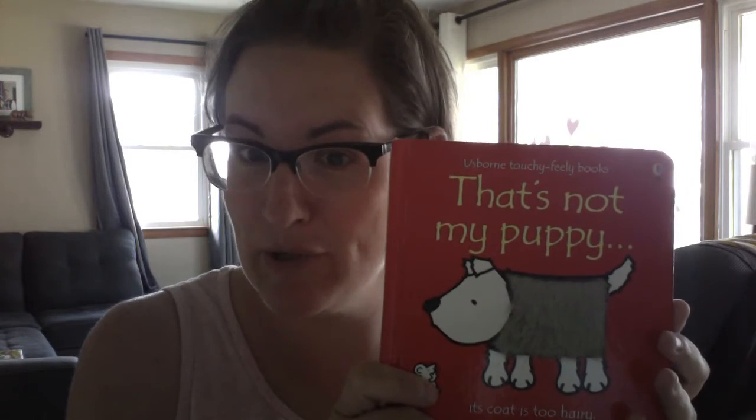Good afternoon, guys. Sorry I missed you yesterday. I'm trying to go for a little more light during the day — usually I record at night, it's always so dark, but my camera is in a weird spot. So today I've got a couple of smaller books, so they're a little bit shorter. I thought I'd read a few of them. I hope you guys like these. These are some of my favorites because I think they're adorable. It's the Usborne touchy-feely books.